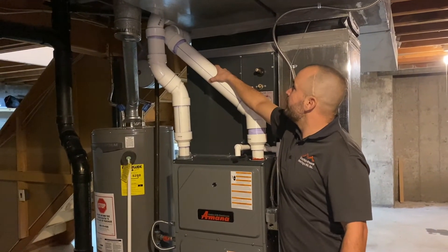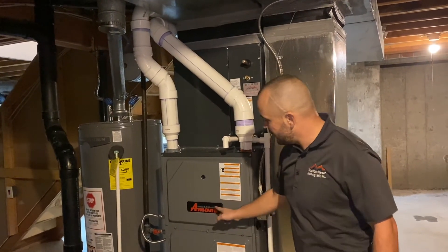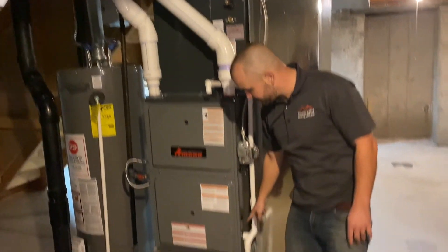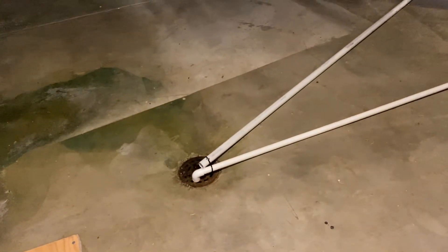The exhaust creates condensation, and it is sloped all the way down through the heat exchangers of the furnace into a drain that goes to the floor drain right there.